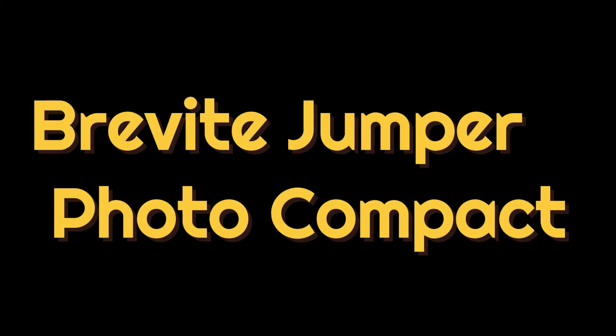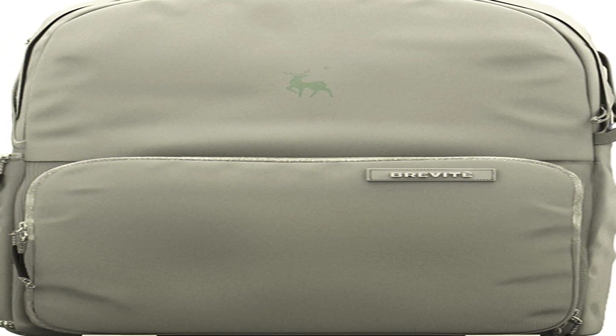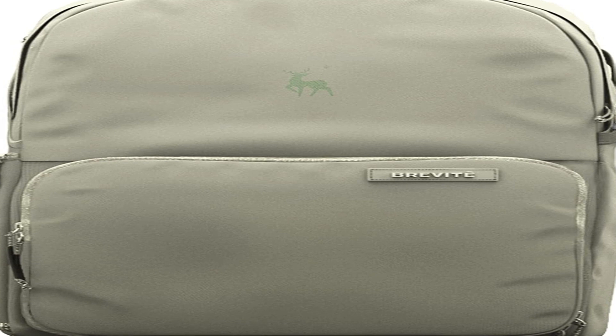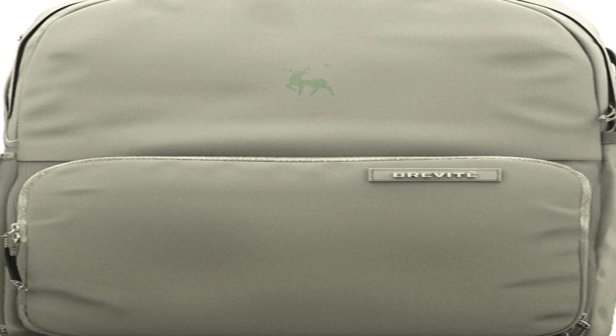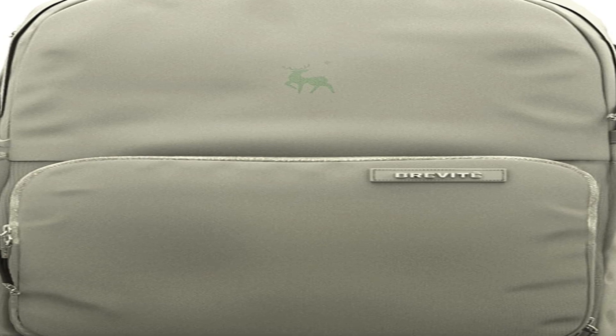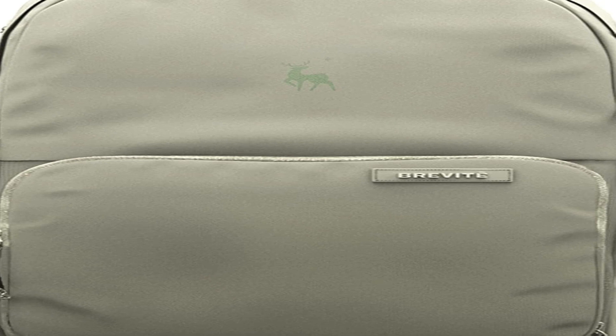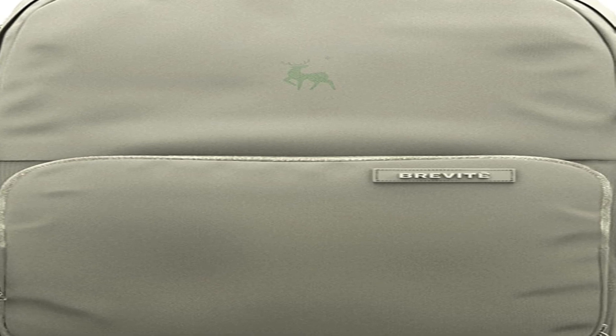The number one on the list is the Brevite Jumper Photo Compact. I was put off by the prominent negative reviews of this bag that Amazon displays first, and was glad I watched and read reviews elsewhere before buying it. This Brevite backpack is foremost a small backpack for a small kit — you can put a full-frame body in it and carry a couple of lenses.